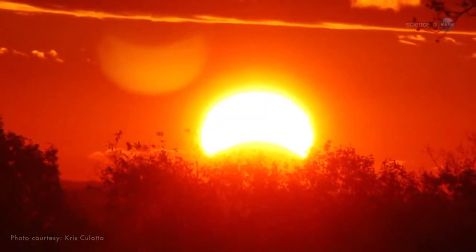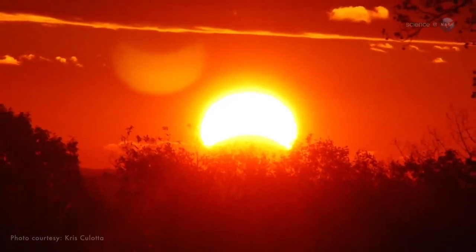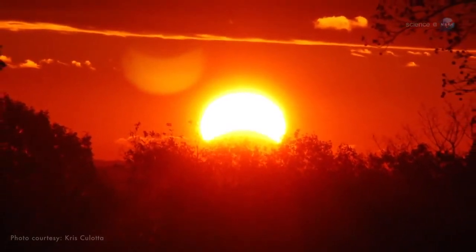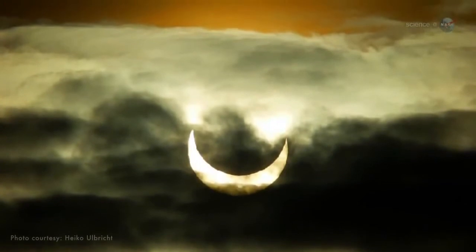The eclipse will be especially beautiful in eastern parts of the U.S., where the moon and the sun line up at the end of the day, transforming the usual sunset into something weird and wonderful. Observers in the central time zone have the best view, because the eclipse is in its maximum phase at sunset, says Espinak.